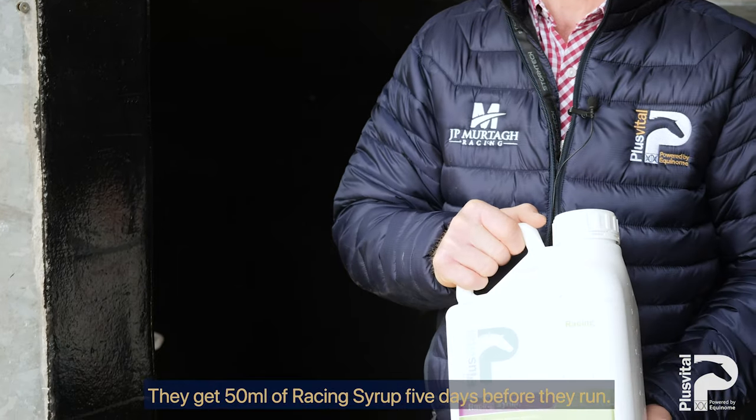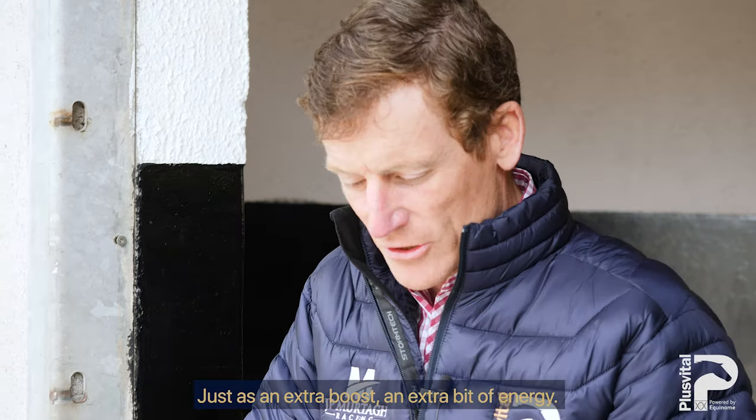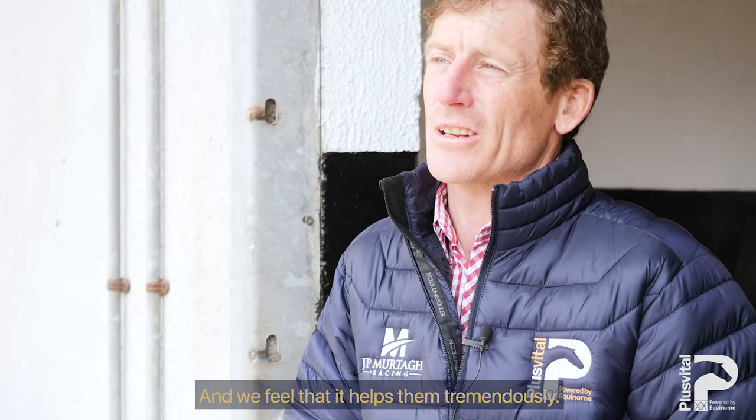They get 50ml of racing syrup five days before the run, just as an extra boost, an extra bit of energy. And we feel it helps them tremendously.